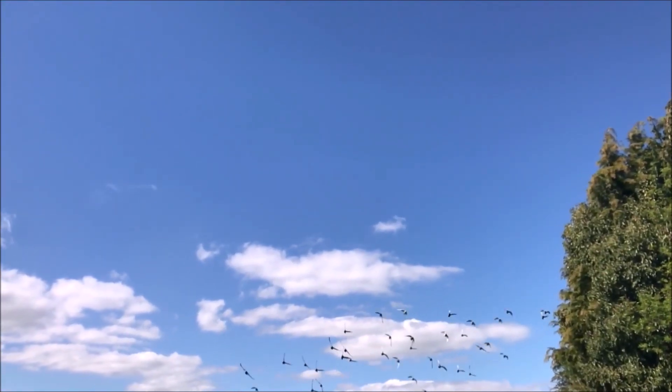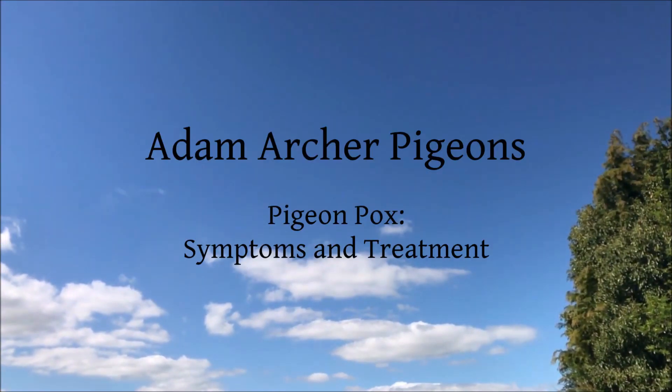This channel now has a number of pigeon health videos available, with more being added regularly. To ensure you never miss a video, please remember to subscribe.